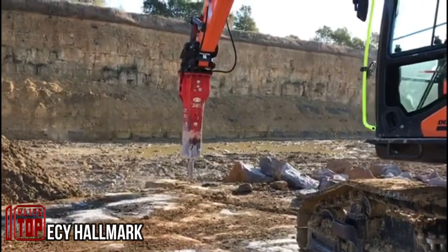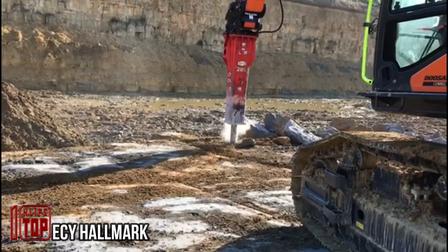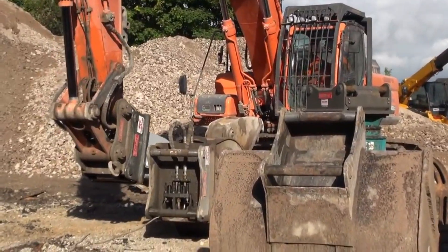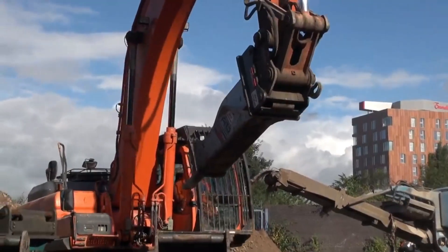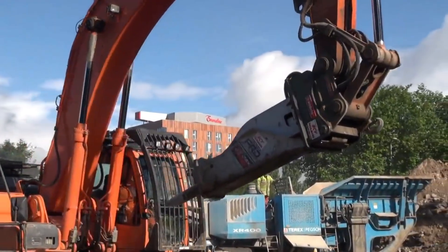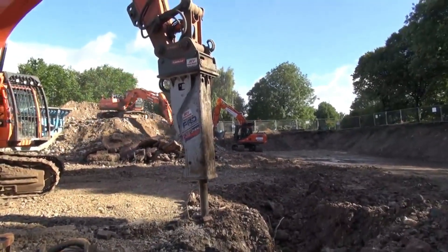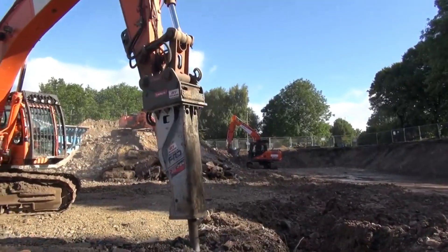The ECY Hallmark is a substantial excavator crafted by the esteemed Hallmark company. This rugged machine has earned its reputation for providing stable operation and exceptional versatility. It plays a pivotal role in various excavation, shoveling, and soil transportation tasks, as well as handling robust and intricate materials with ease. Featuring an electronic ignition system and a high-pressure hydraulic pump, the ECY Hallmark stands as a powerful and efficient tool, well-suited for a range of heavy-duty assignments.